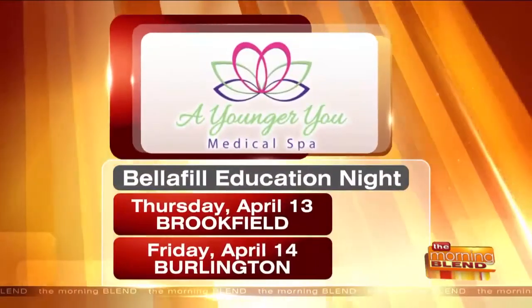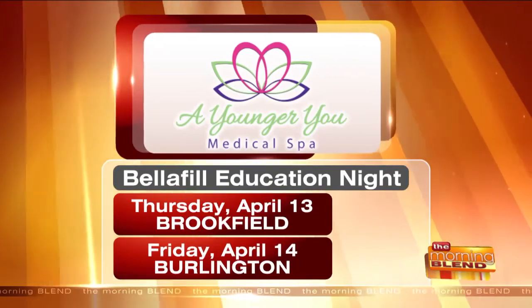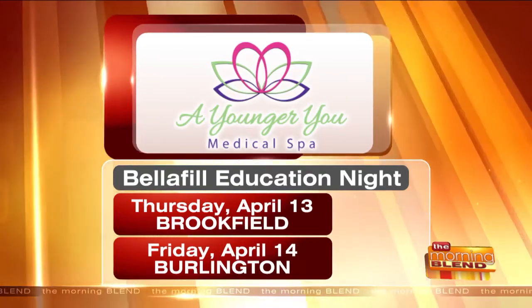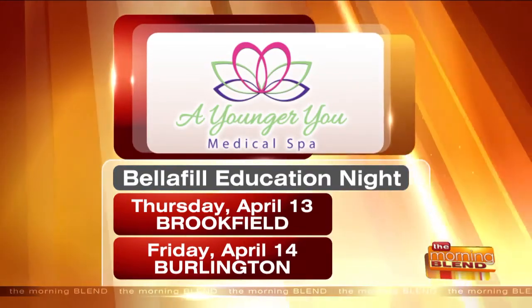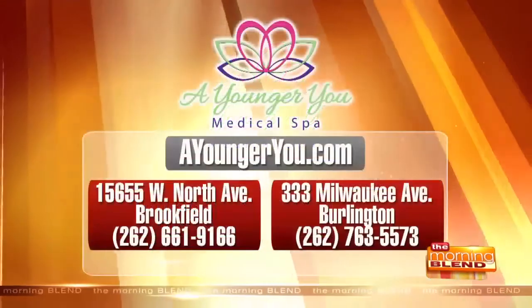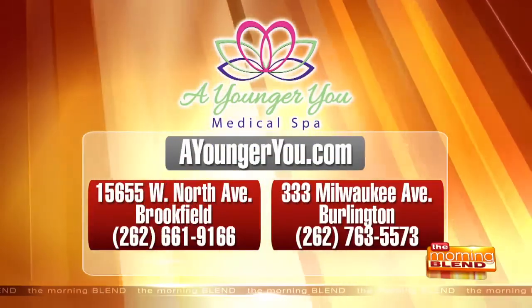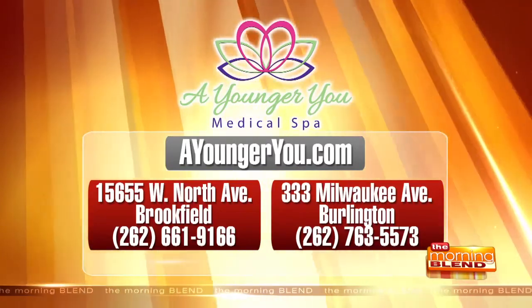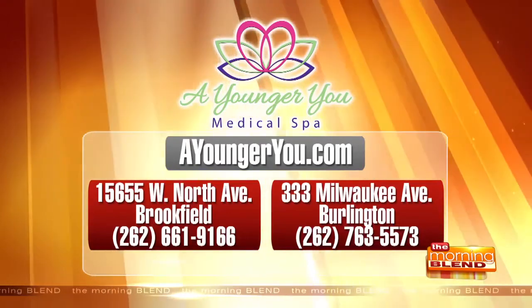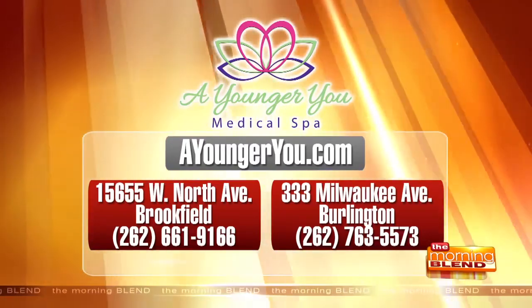You have educational events to answer questions and share information about how long it lasts and what results people can expect. There are two Belafil educational events: one on April 13th at the Brookfield location, and another on April 14th at the Burlington location. Partners from the company will be there, and you'll have complimentary personal assessments for attendees. Visit them online at ayoungeru.com, call the Brookfield office at 262-661-9166, or the Burlington office at 262-763-5573. Special pricing is available on both those nights too.